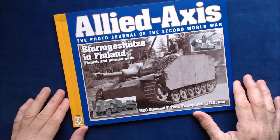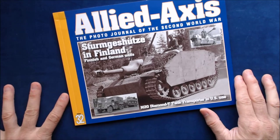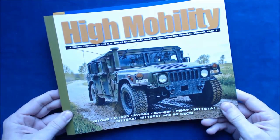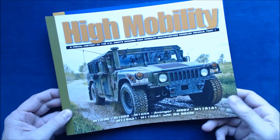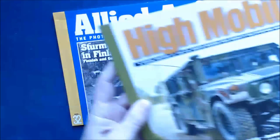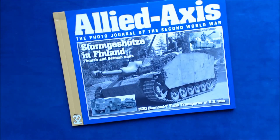Prices vary but these are usually in the $20 ballpark. We'll also have another review coming up of their High Mobility series — the M1038, the Humvee vehicle series. Thanks for watching, and we'll see you next time on Turning the Page. Thanks to Ampersand Publishing for sending us this review copy.